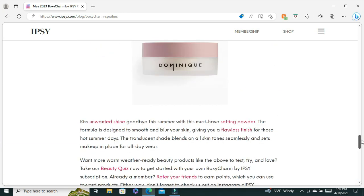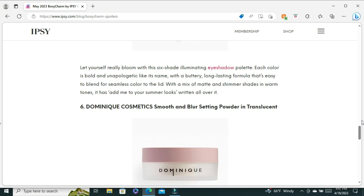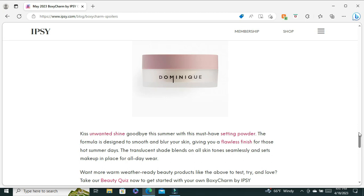I'm excited about item six — I've been wanting to pick up this powder ever since Dominique Cosmetics came out with it. It's the Dominique Cosmetics Smooth and Blur Setting Powder in Translucent. I've seen it used on her YouTube channel and the under-eye area always looks flawless. It's designed to smooth and blur your skin for a flawless finish on hot summer days. The translucent shade blends seamlessly on all skin tones and sets your makeup in place all day — I'm definitely going to need this.